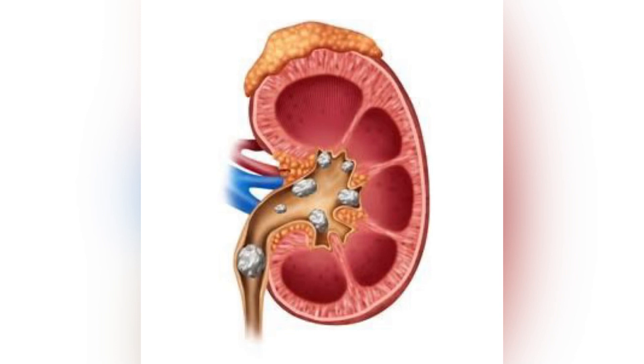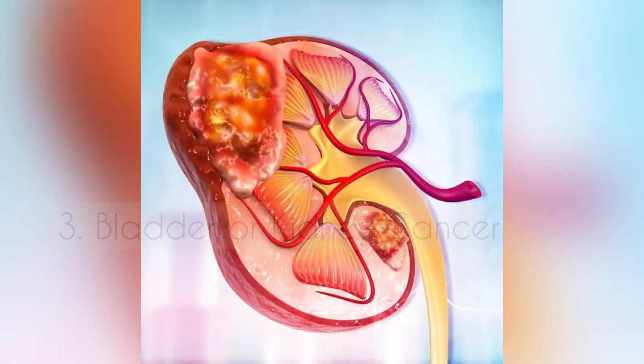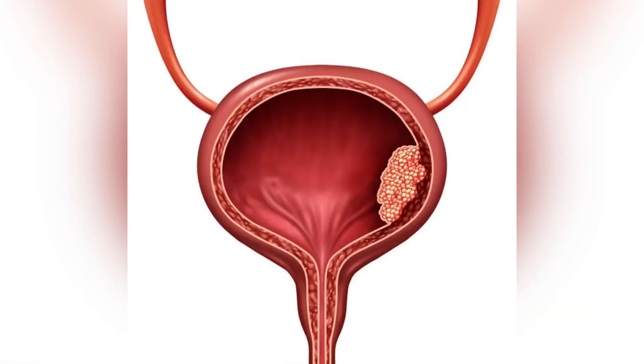Number two: kidney stones. Kidney stones can cause irritation or injury to the urinary tract and lead to the presence of blood in the urine. These are usually associated with pain.